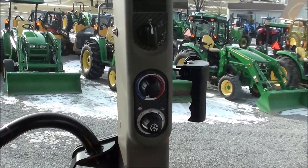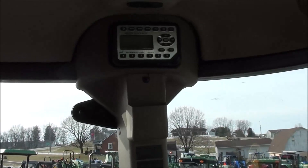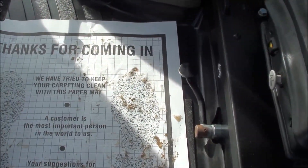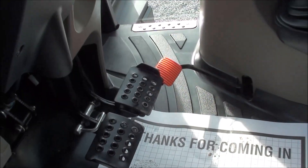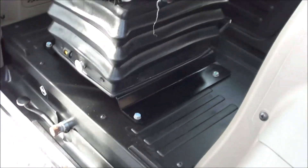On the cab post you've got your climate controls, wiper and light switches, and the radio all the way to the top. Also has a sun visor up front there. Down on the floor you've got the differential lock pedal, individual brakes, foot throttle, and clutch pedal. As you can see it's very nice and clean.